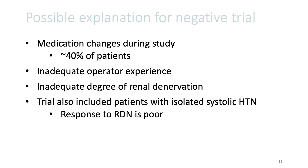There are some possible explanations for this negative study. There were a lot of medication changes made in about 40% of patients during the conduct of the study. There was inadequate operator experience and also inadequate degree of renal de-innervation in the study. The study also included patients with isolated systolic hypertension, which we know does not respond well to renal de-innervation therapy.